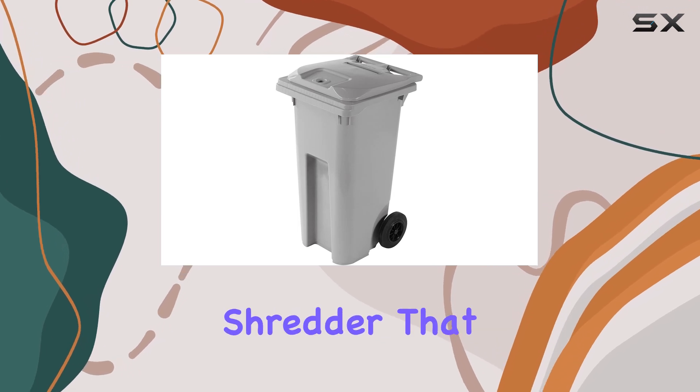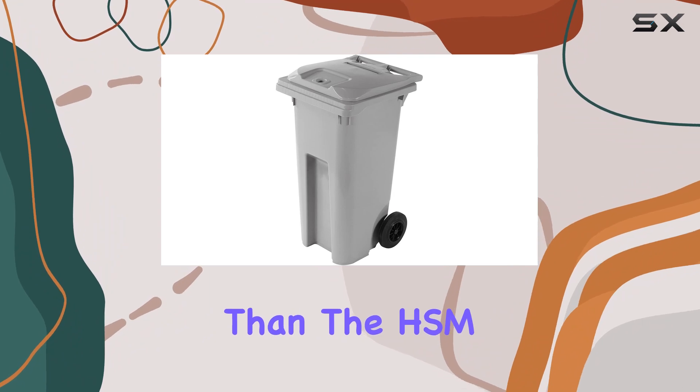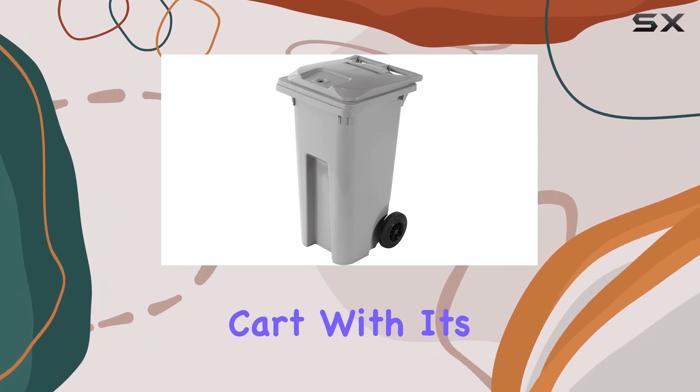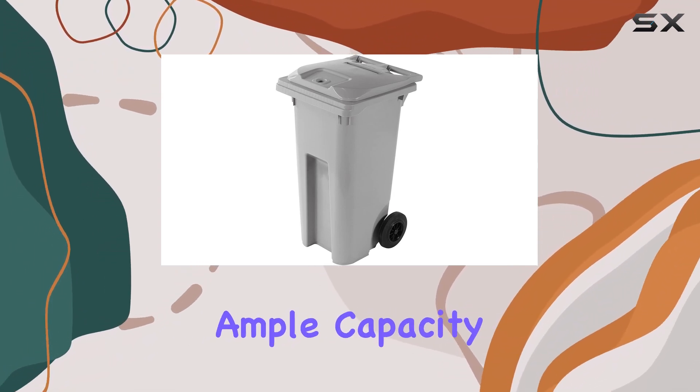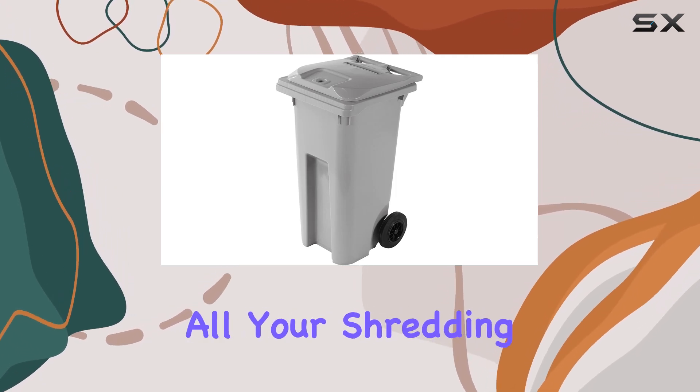If you're in need of a reliable shredder that delivers top-notch performance, look no further than the HSM 32-Gallon Shred Cart. With its sturdy construction, ample capacity, and user-friendly design, it's the ultimate solution for all your shredding needs.